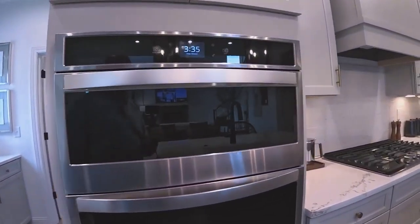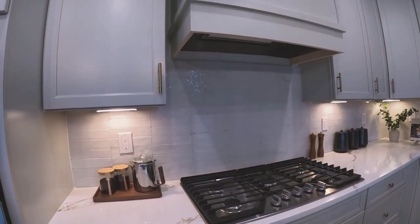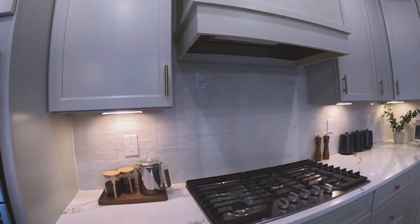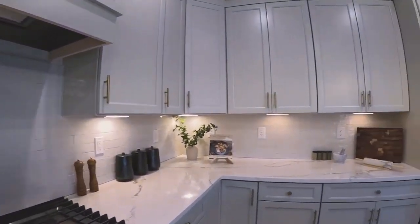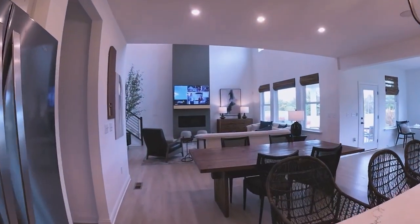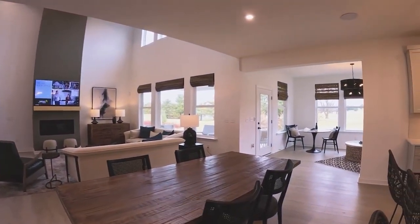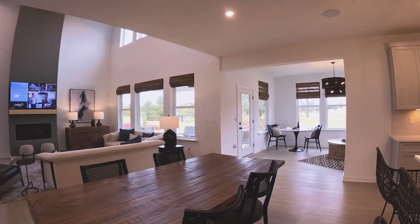There are double ovens — everything's Whirlpool — and a gas range. If you've ever cooked on gas, you do not want to go back to electric. This is an eight-top dining area, and if you're hosting Thanksgiving dinner you could run the table clear back there and host about 25.